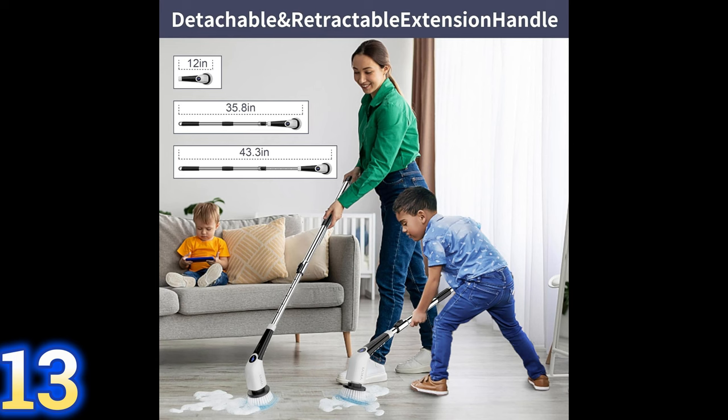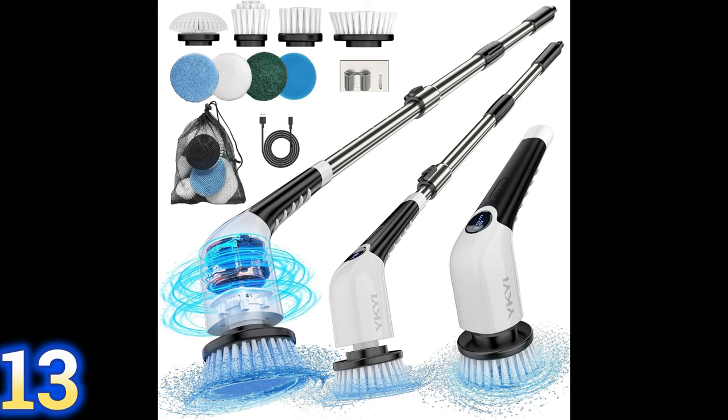This is the spin brush that my son and I use to clean our bathroom showers. I think this is one of the best inventions ever — it has an extended handle so you don't have to break your back cleaning down there. It spins, has a bunch of different attachments, and does a great job on tile, grout, and floors. It is the best way to clean a shower and around tile in your bathroom or kitchen. It's on a really good sale right now.